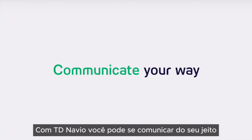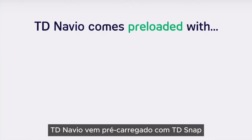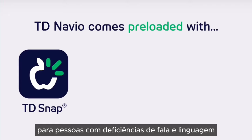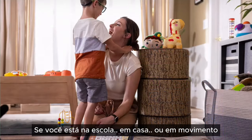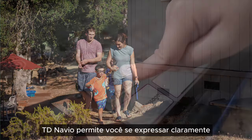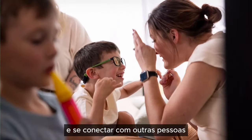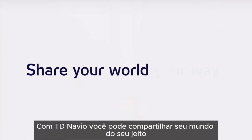With TD Navio, you can communicate your way. TD Navio comes preloaded with TD Snap, a flexible, robust communication software for people with speech and language disabilities. Whether you're at school, at home, or on the go, TD Navio empowers you to express yourself clearly and connect with others. With TD Navio, you can share your world, your way.